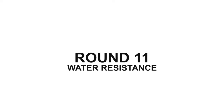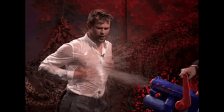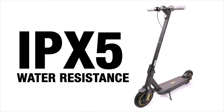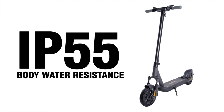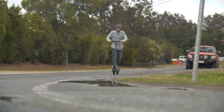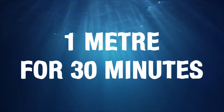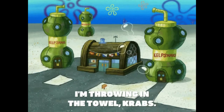Round 11: Water Resistance. To guard your scooter against the elements, these leading models both offer a level of protection against water ingress. The Segway Max states an IP rating of IPX5, which means it can withstand indirect splashes from any angle. The InMotion matches this with an IP55 for the scooter body, but then pushes it further with an IPX6 for the controller and IPX7 for the battery. That means the battery on the InMotion, which might just be the most expensive part to replace, will remain waterproof at a depth of 1 meter for 30 minutes. That is some next-level protection. Segway might just have to throw in the towel.